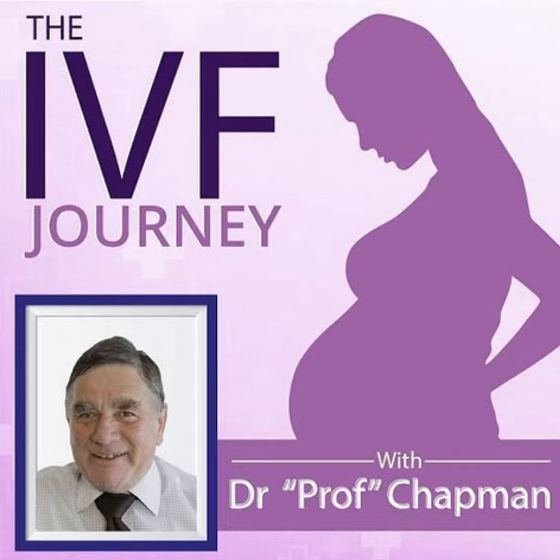Don't forget that you can access all the previous episodes by going to our website www.theivfjourney.com and selecting IVF Journey Podcast from the navigation menu.